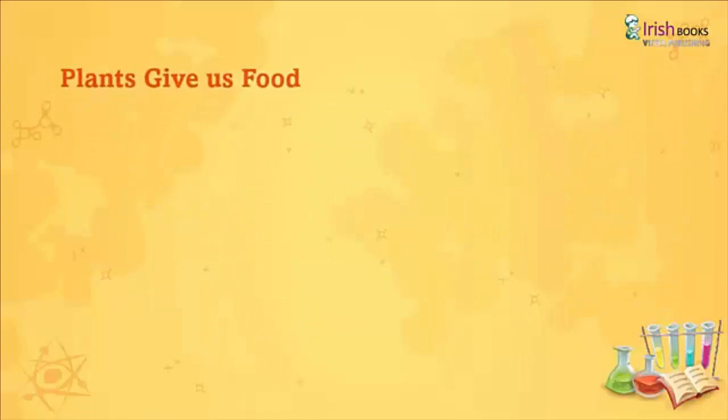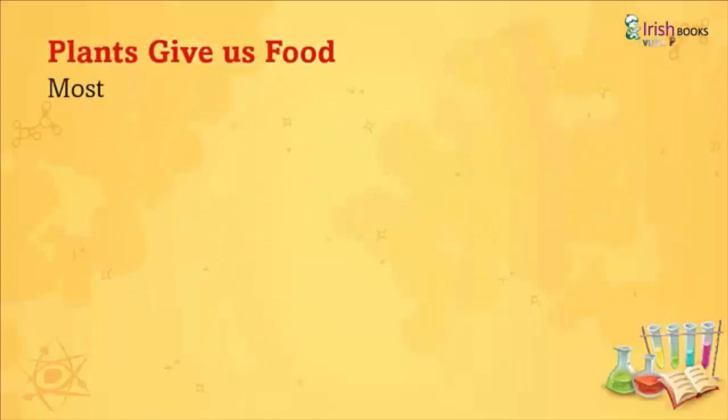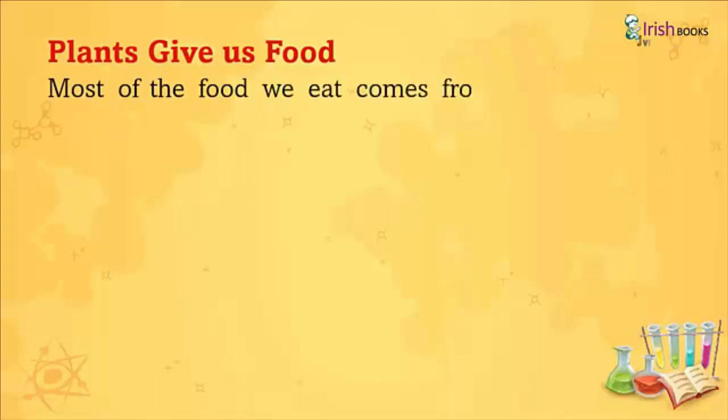Plants give us food. Most of the food we eat comes from plants. We eat different parts of our plants.